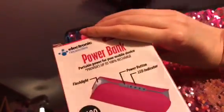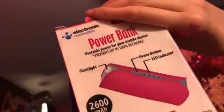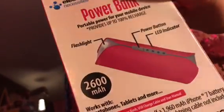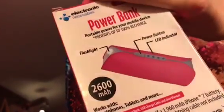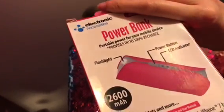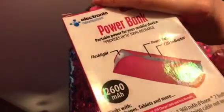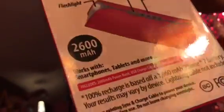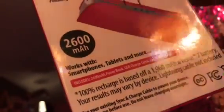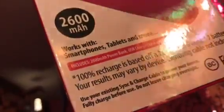So here it is — it has a battery level indicator, a power button, a flashlight, and an LED indicator. It works with smartphones, tablets, and more. It's 2600 mAh, and based on a 100% recharge, it was about 960 mAh on an iPhone 7 battery, so results may vary by device. Lightning cable not included, but of course we have our own.